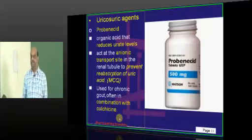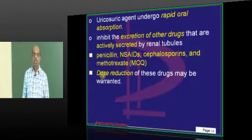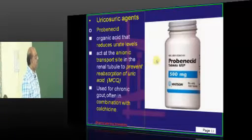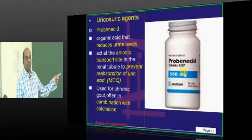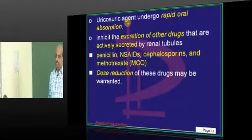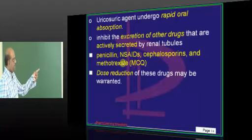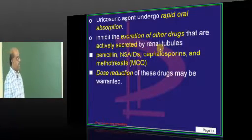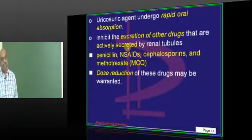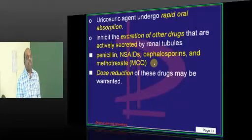We generally combine colchicine and probenecid while treating chronic gout. These uricosuric drugs like probenecid are orally well absorbed. Any other drug mainly handled by the kidney — such as NSAIDs, penicillins, cephalosporins, and methotrexate, which are all actively secreted by the renal tubules — their excretion also gets affected by probenecid.